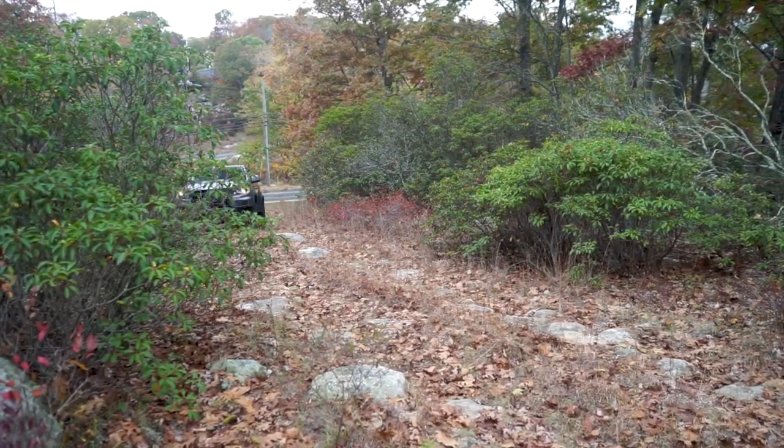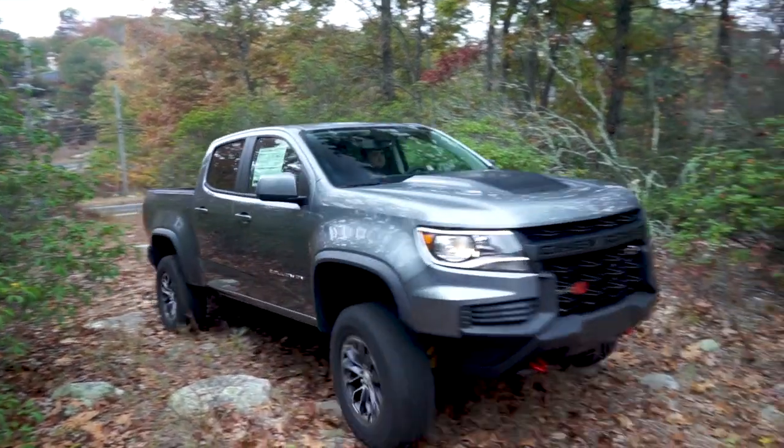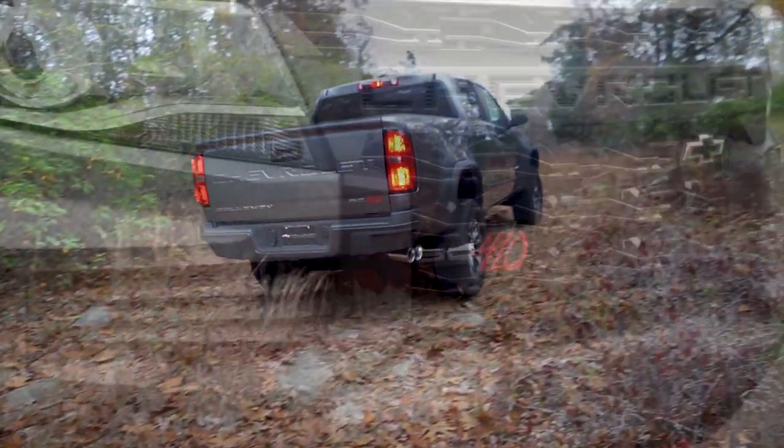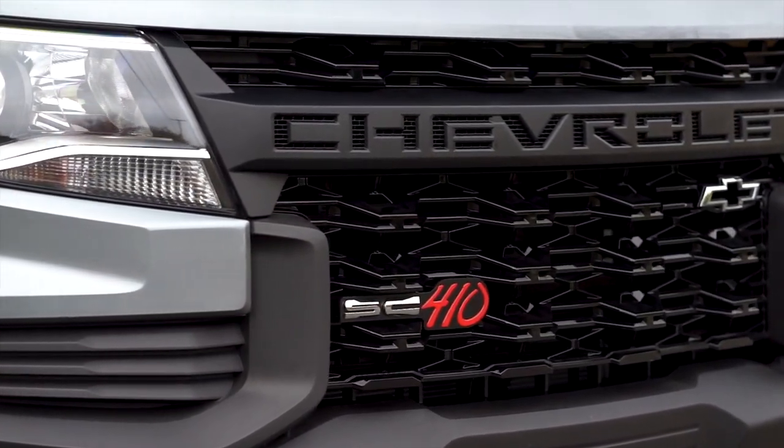Sold, serviced, and financed by your local Chevrolet dealer, Callaway Colorados are ready for your purchase now. These limited production mid-size pickups come with an array of Callaway standard equipment.